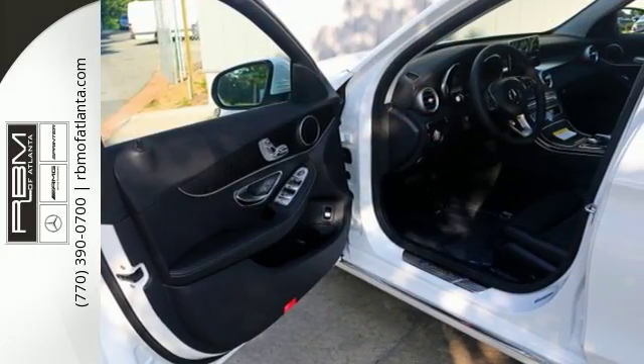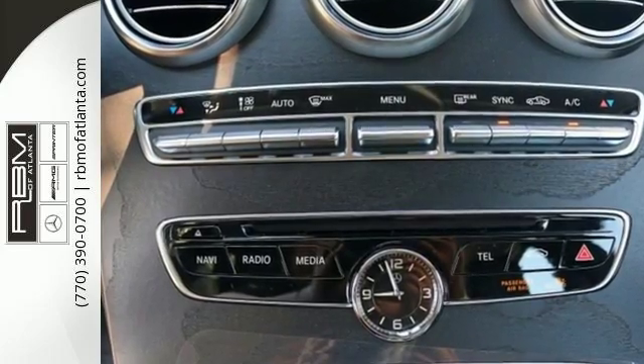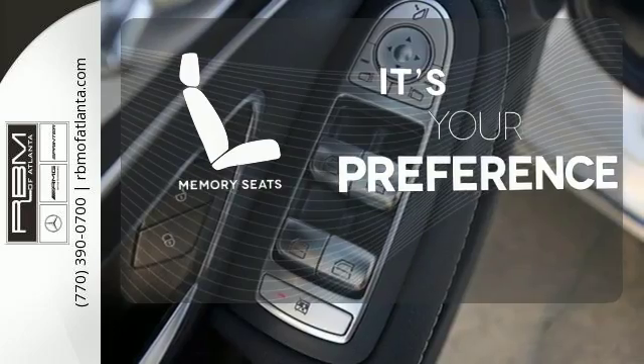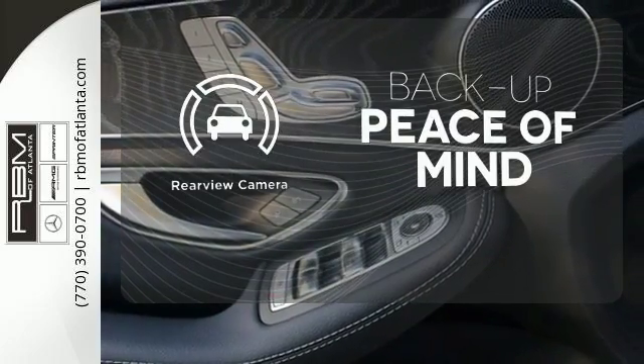The Bluetooth and touchpad controller offer convenience, and the Collision Prevention Assist Plus and Attention Assist ensure safety. Memory seats will adjust to your preferred position so you'll always ride comfortably. Hindsight is 20-20 with a backup camera.